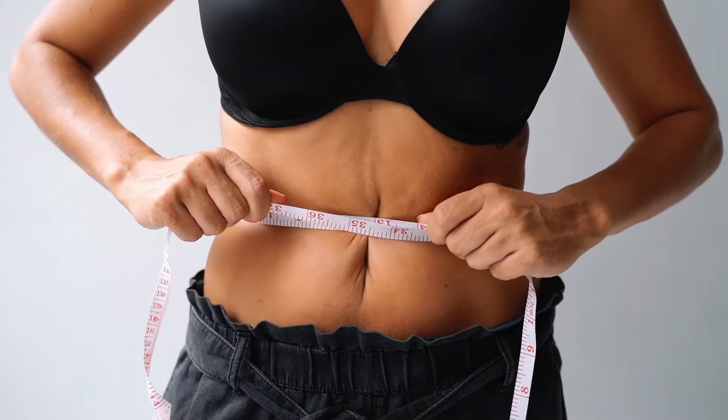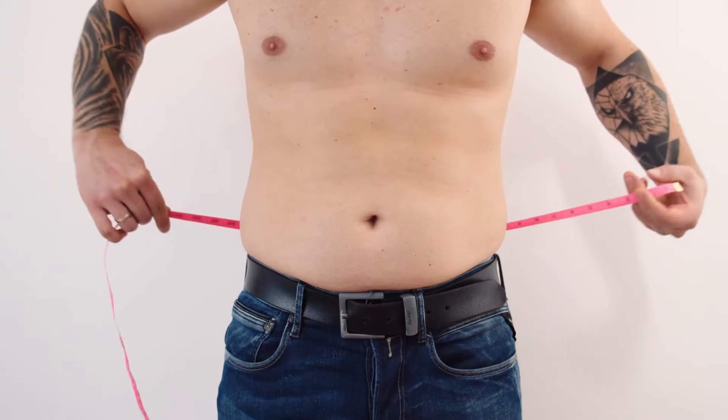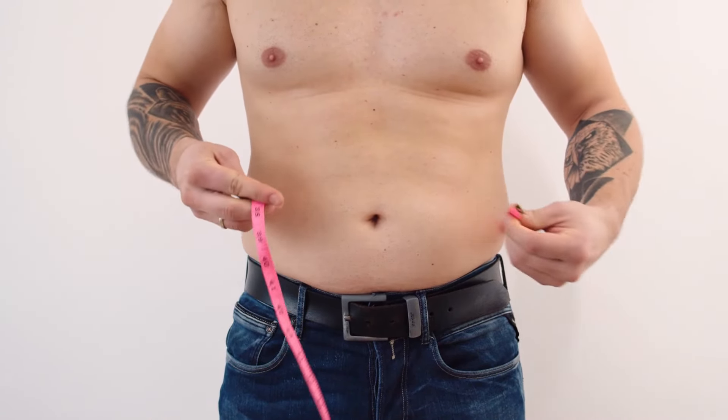Another thing — don't always rely on the scales. They don't always tell you the truth: we have water retention, we put on muscle, and body weight can fluctuate. You need to measure yourself, keep it in a journal, and check that once a fortnight. That will help keep you motivated. Your clothes are your best indicator of whether you are being successful.